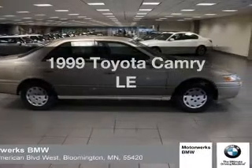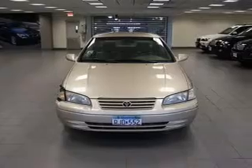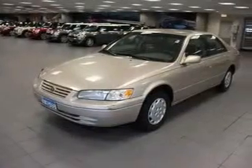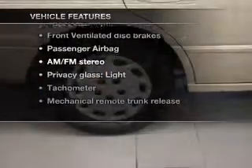Travel the roads in style and comfort in this great vehicle with an efficient four-cylinder engine that responds smoothly to its automatic transmission. You will appreciate the safety feature of anti-lock brakes, plus enjoy these notable features that are included in this vehicle.